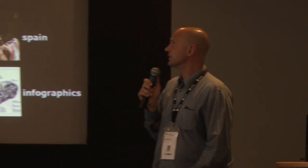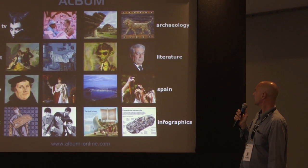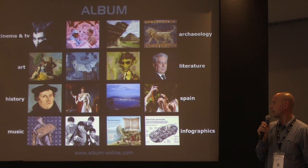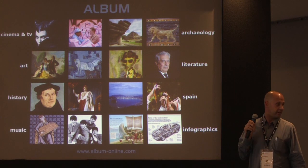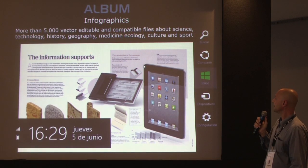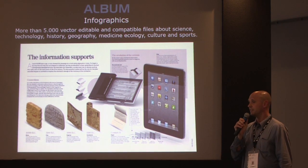Our main contents are cinema, fine art, history, music, archaeology, literature, Spain, and infographics — especially a new collection. It's cultural material, and infographics are the most recently included category.